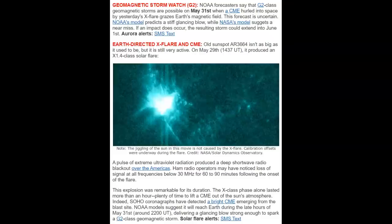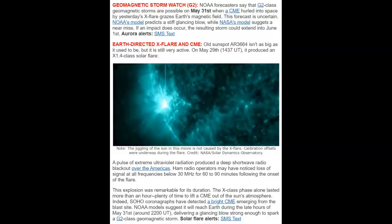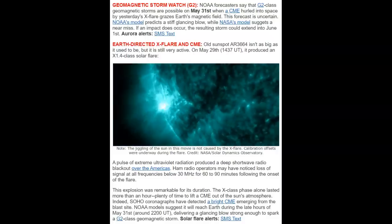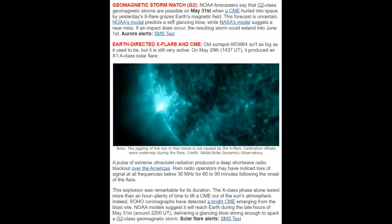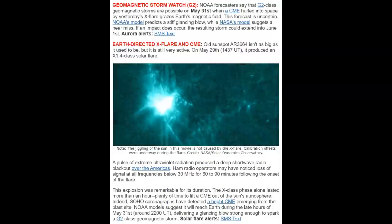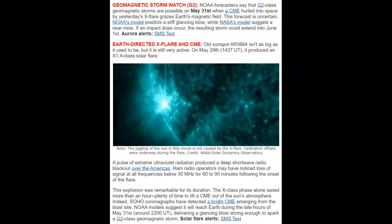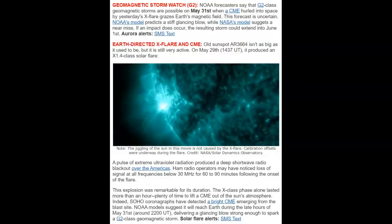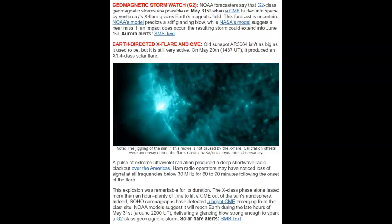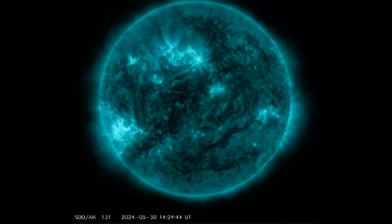They're talking about the old sunspot 3664. A pulse of extreme ultraviolet radiation produced a deep shortwave radio blackout over the Americas. Ham radio operators may have noticed loss of signal on frequencies below 30 megahertz for 60 to 90 minutes — that's how long that flare lasted, and that is a long flare. This explosion was remarkable for its duration; the X-class phase alone lasted more than an hour, plenty of time to lift a CME out of the sun's surface, and that's exactly what it did.